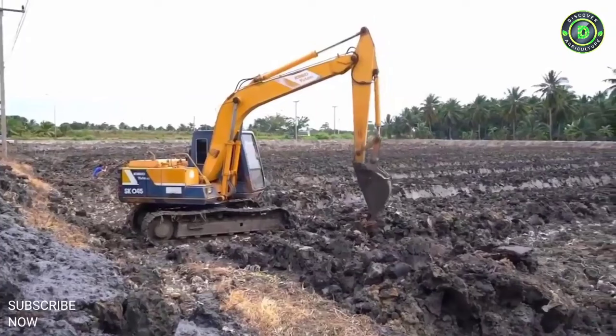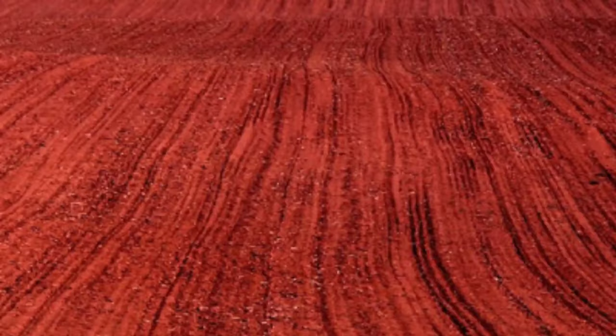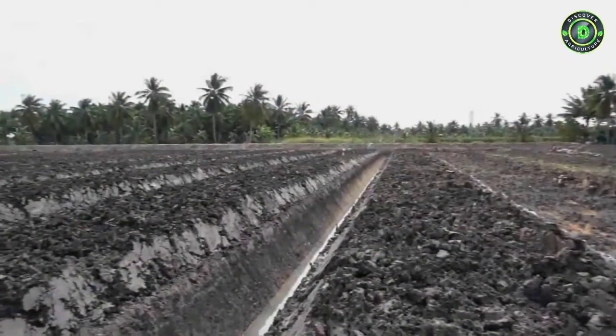Soil. The coconut palm can grow in a wide range of soil conditions ranging from laterite, alluvial, red, and sandy loam having a pH range from 5.5 to 8. Soil should be fertile with good drainage and without any hard substratum within one meter of the surface.